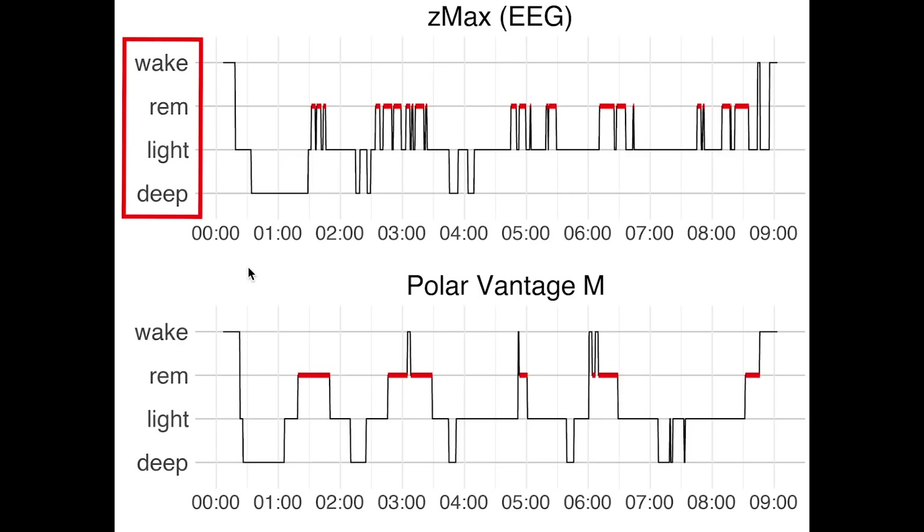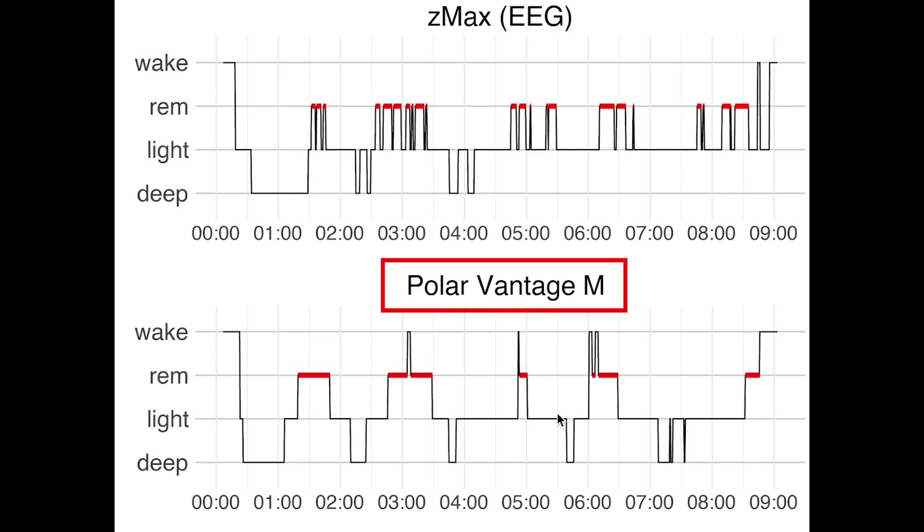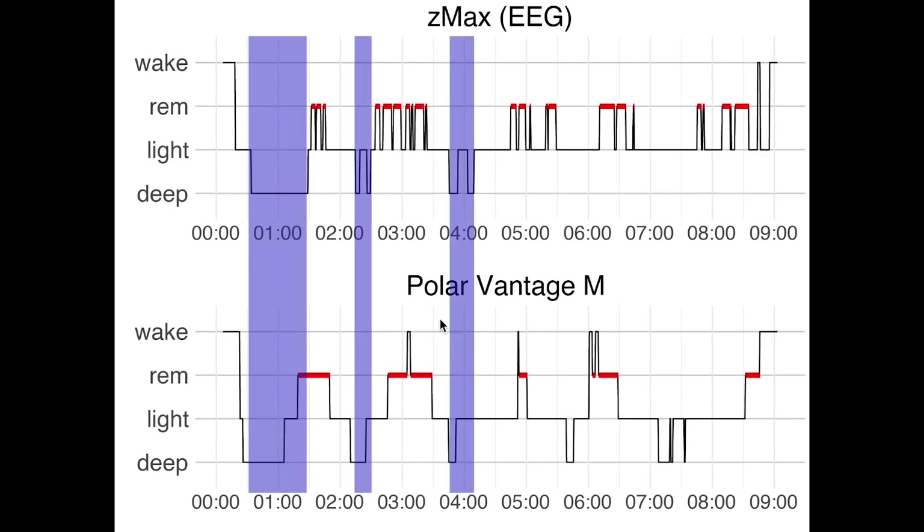The sleep stages are plotted in the order as they are usually displayed in research. On the bottom, we have a similar plot, but now for the sleep stages as they were recorded using the Vantage M. If we first look at deep sleep according to the EEG, which I marked here in purple, we do see that for this night these parts were indeed also marked as deep sleep by the Vantage M, and I'm impressed by this. A lot of trackers get deep sleep very wrong, and at least for this first night this looks pretty good for the Vantage M. One thing to note is that at the end of the night it does predict some extra deep sleep that was not really there.